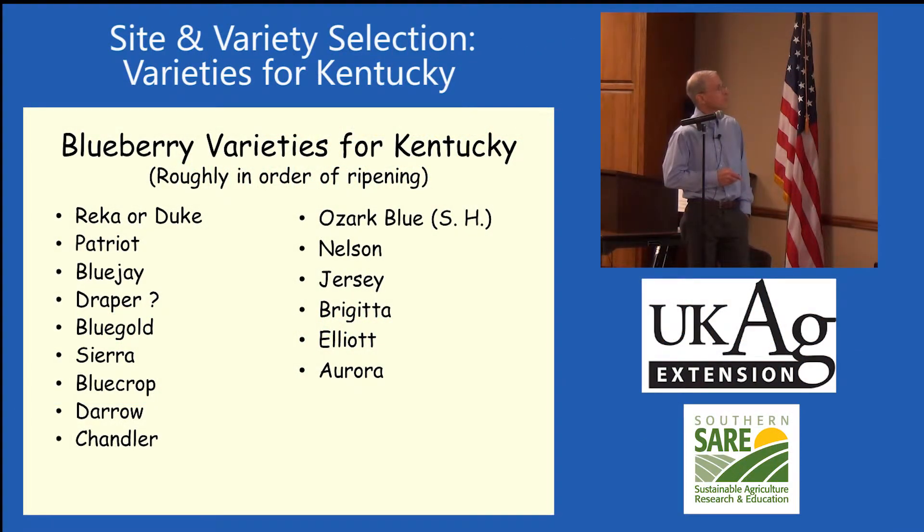Some of the blueberry varieties I'd recommend for Kentucky: Rica is one we haven't talked about — I've talked to a few growers that like that pretty well. Duke possibly. Patriot is one that's not a high-yielder, but it has some Phytophthora root rot resistance and tends to hold up better for Phytophthora. Blue Jay. I was feeling pretty good about Draper — I used to work for Dr. Draper in Beltsville for one year when I was going to the University of Maryland, and it was named after him.